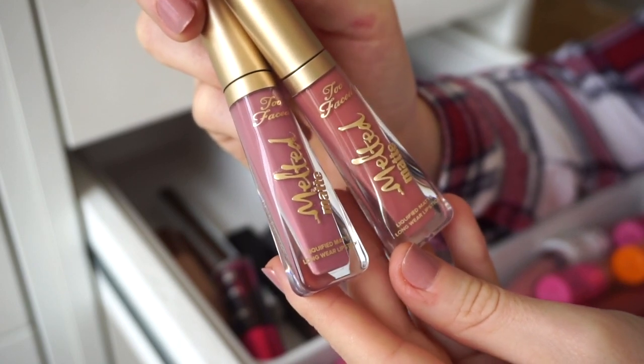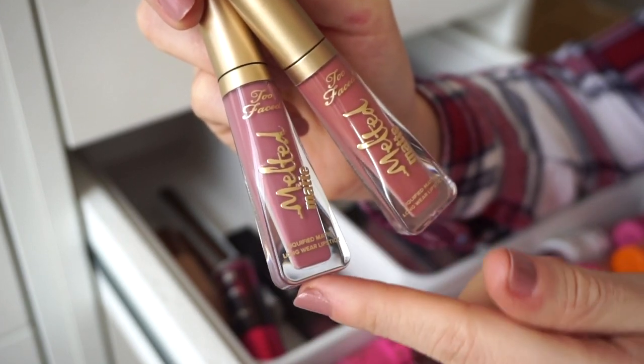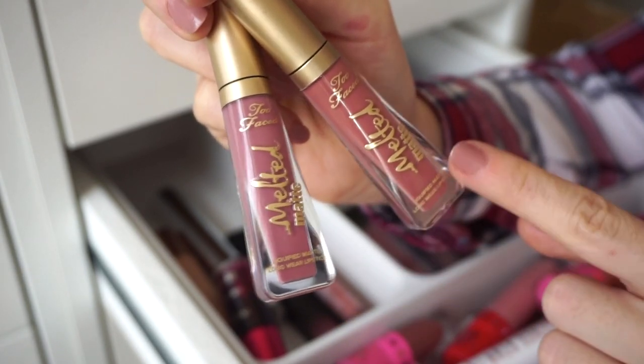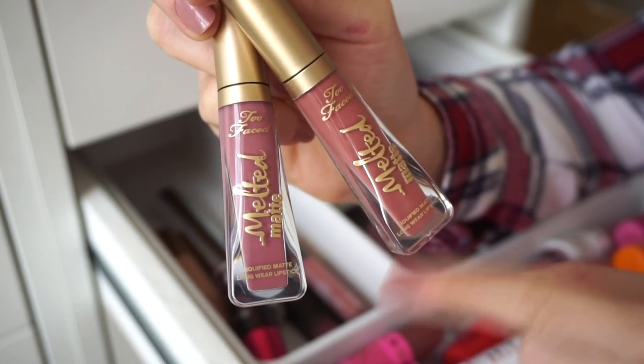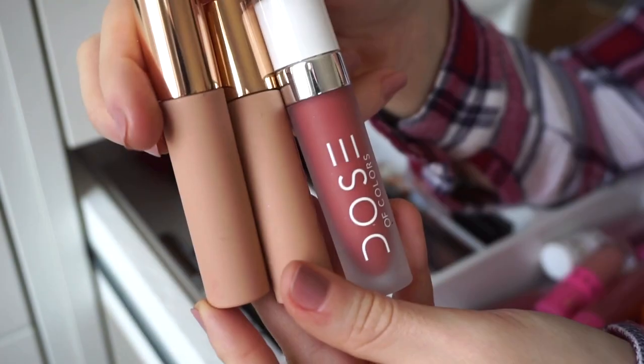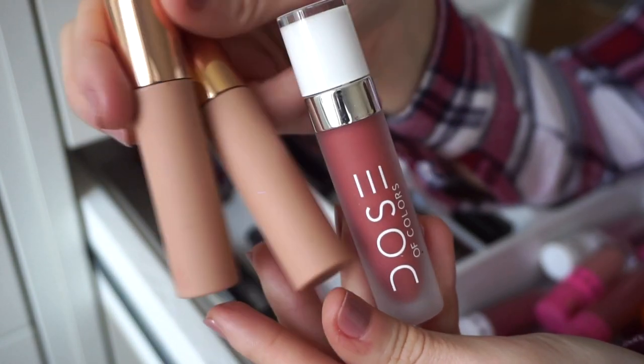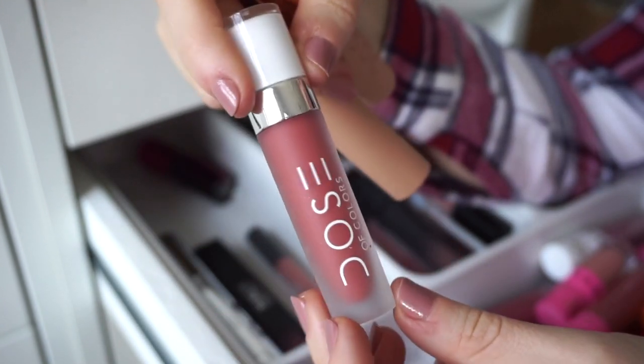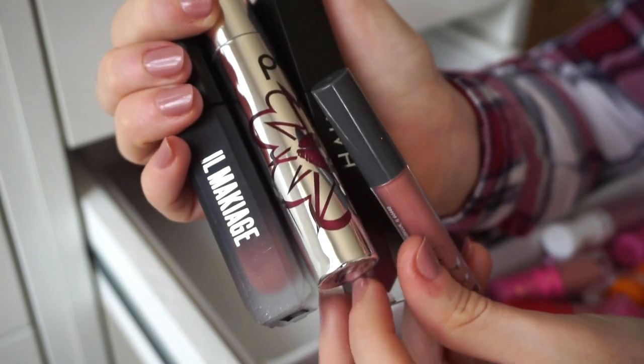I have two Too Faced Baby Melted liquid lipsticks — I love the formula, a little thicker but enjoyable. These are duplicate shades from kits, so I'm going to pass them along to cousins. More Dose of Colors: two limited-edition ones I'm decluttering, and one really pretty color I'm keeping.